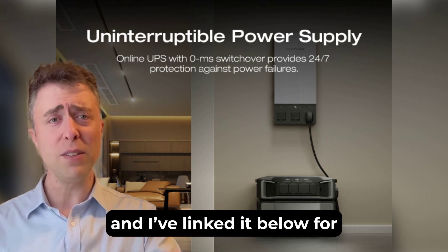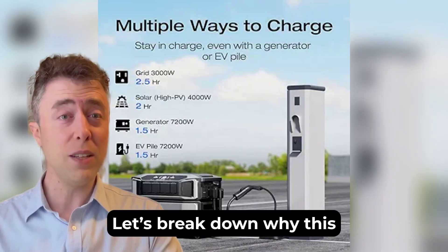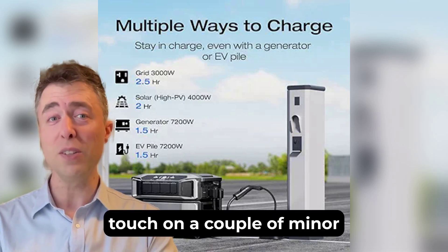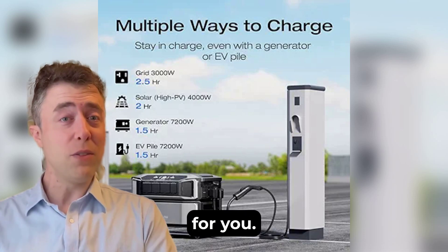You can find it on Amazon, and I've linked it below for the best pricing. Let's break down why this power station is a game-changer, cover its strengths, touch on a couple of minor drawbacks, and see if it's the right fit for you.